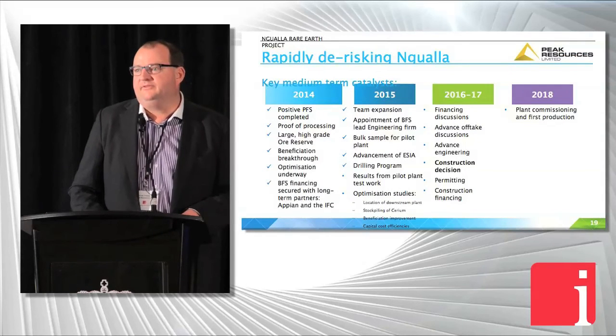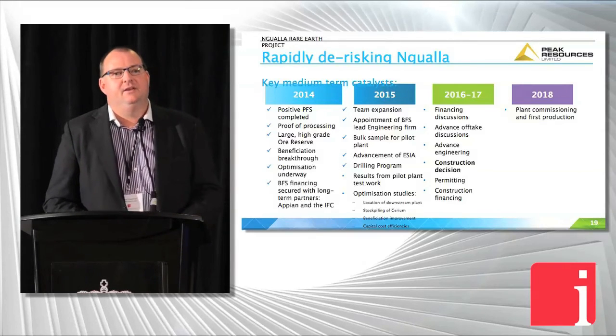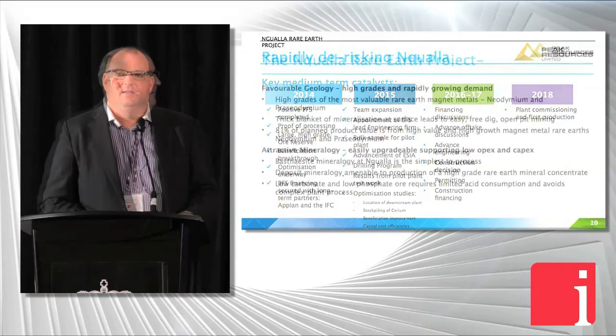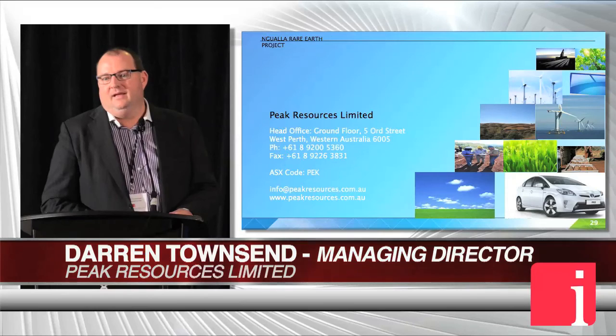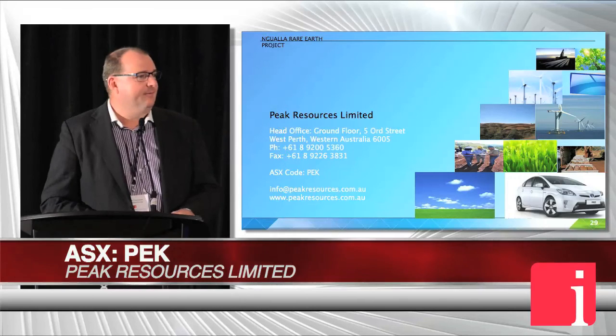In terms of path forward, we're in bankable feasibility now with AMEC Foster Wheeler doing lead engineering. We'll have that study finished by the end of 2016, looking for an investment decision by mid-2017, and then getting into construction off the back of that — commissioning late 2018. We've got strong grade, simple mineralogy, and strong financial partners to get the job done. It's not an easy market to raise funding in, and it's testament to the quality of the project and the team.